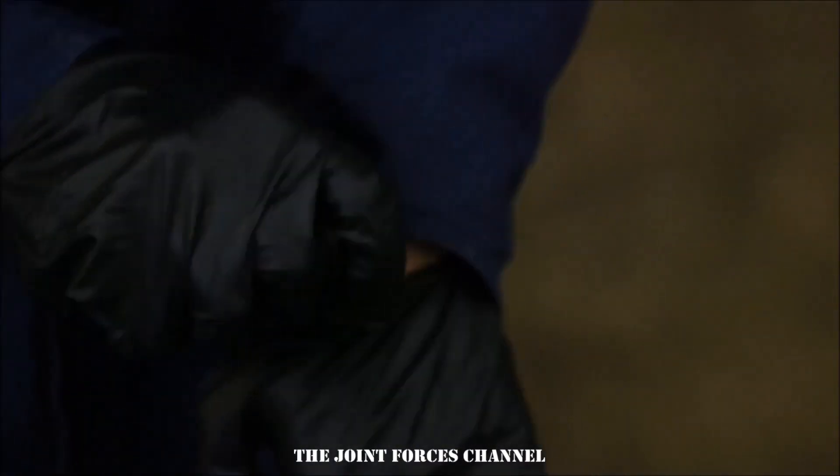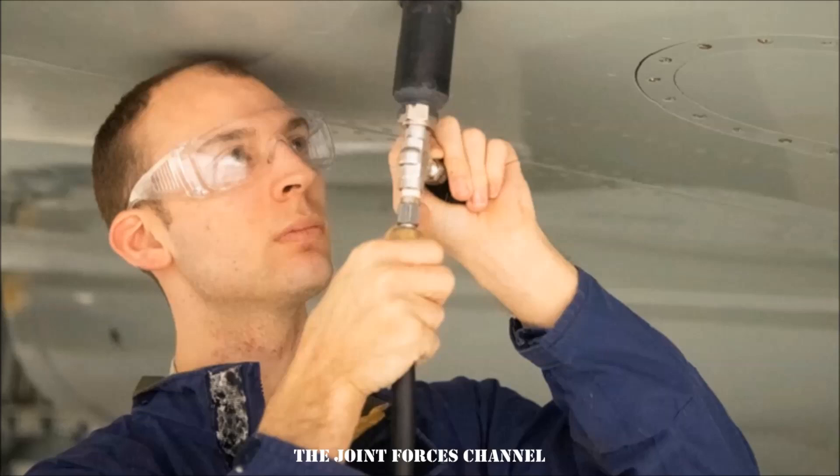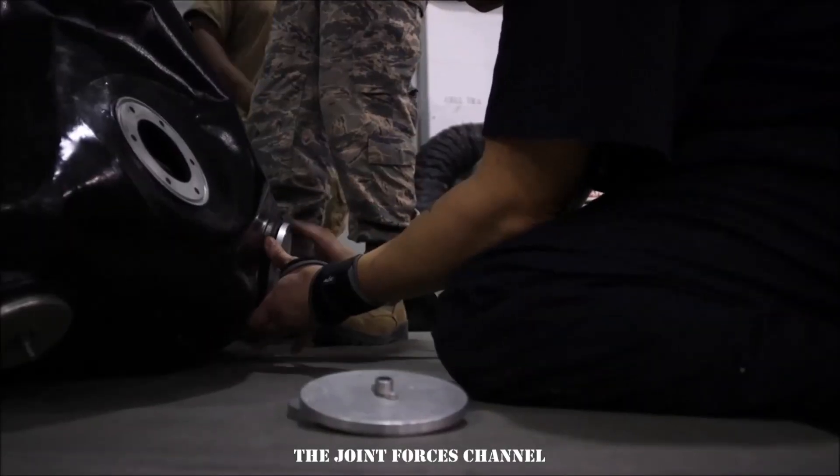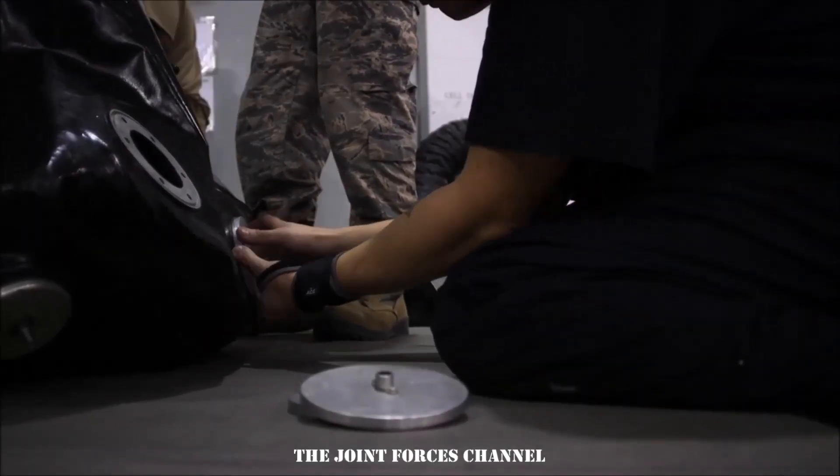The new tool is 3D printed and costs just $15 to produce. Air Force Staff Sergeant Patrick Leach, with the 100th Maintenance Squadron, developed the pressurized leak detection cup to cut down on the amount of time it takes to detect leaks.